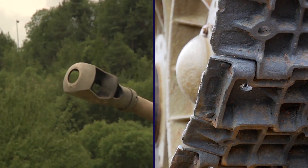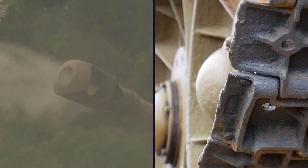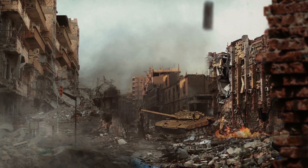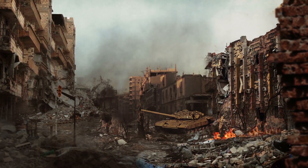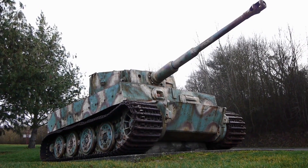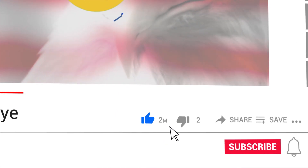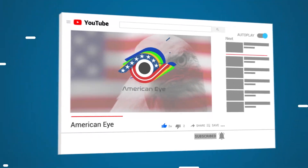Its design represented a significant diversion from its predecessor, and it boasted major improvements in firepower, protection, and mobility. The M26 Pershing made its debut toward the end of the war and was used extensively in the Allied invasion of Germany as well as the Korean War. Thanks for watching! If you enjoyed this video, be sure to give it a thumbs up and don't forget to subscribe to the channel for more videos like these. Thanks again and we'll see you next time for another amazing video right here on American Eye!